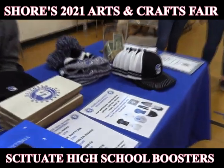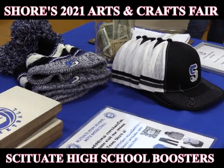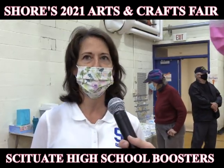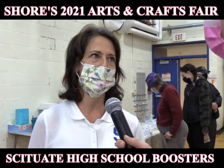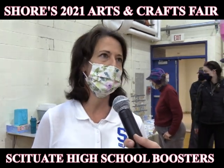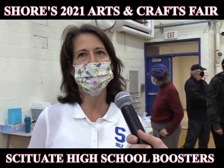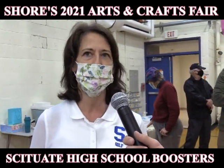Sitchwood Girls Golf is not funded by Sitchwood High School, and the girls are raising all the funds on their own to support the team — the buses, the coaches, uniforms. Everything that we're raising here is to pay for the team. We appreciate everybody coming out and coming to the fair and supporting girls golf.